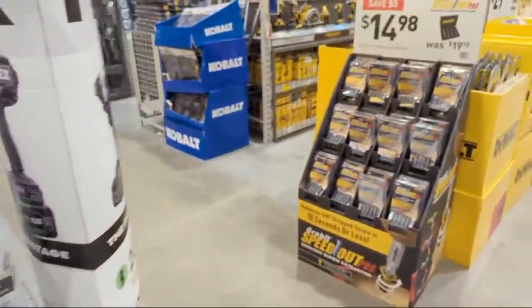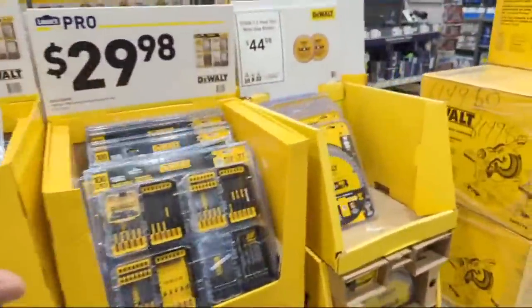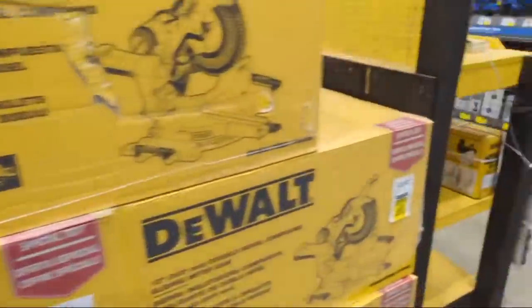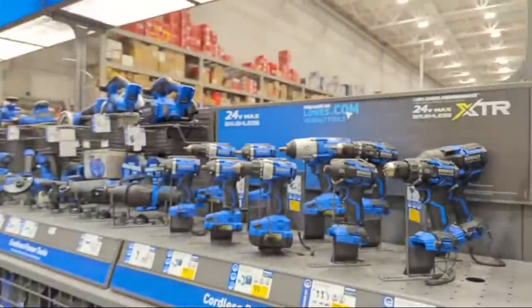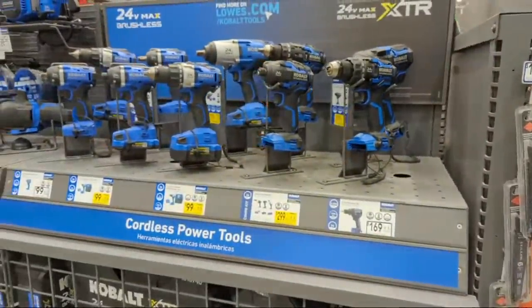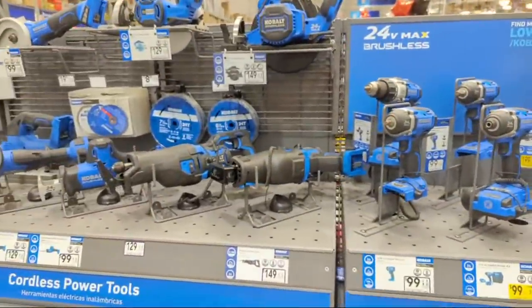We're seeing some of the same drill driver bits and saw deals. The showstopper for me is definitely the Metabo HPT. Let's see if there's anything else going on with Cobalt.